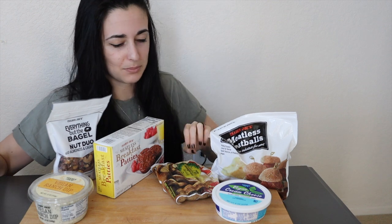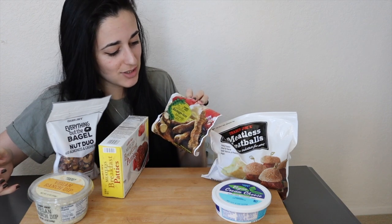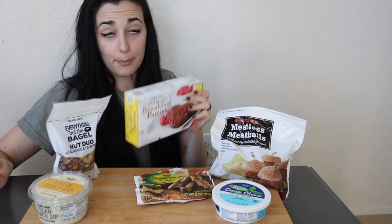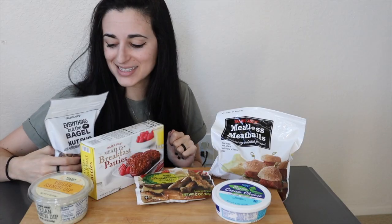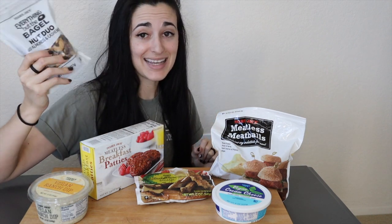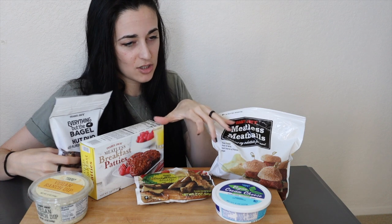They have a vegan ranch dip, which sounds delicious to have with some veggies — maybe bell peppers or carrots. They've got their own Italian sausages made from soy. We've got meatless meatballs, breakfast patties, and oh man — everything but the bagel nut duo, which has almonds and cashews covered with their seasoning. I am so excited to try that.